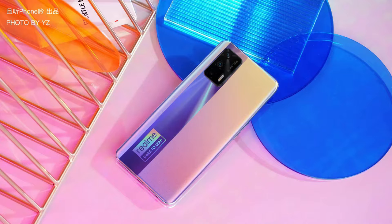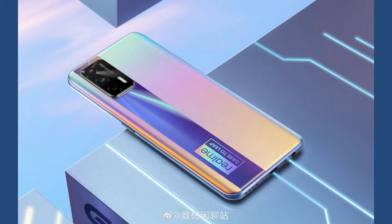Both the Realme X7 and X7 Max are 5G-based. The Realme X7 has the Dimensity 800U processor, but the upcoming Realme X7 Max is coming with the Dimensity 1200 processor. In terms of design, there are a lot of changes when compared to the Realme X7 — the X7 Max design is totally different, looks quite good, and will be favorable for most users.